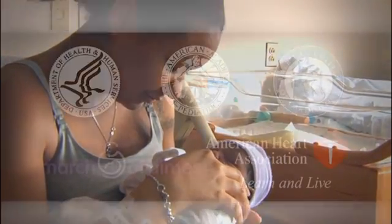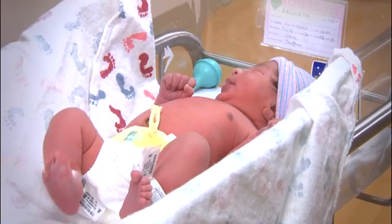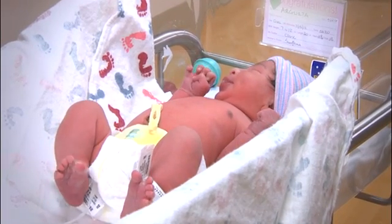Many leading health organizations have endorsed adding screening for critical congenital heart disease to the recommended uniform screening panel. This is going to be a game changer for us, and now we're going to have a little bit more safety for those babies when they're born so that we find them and get them to early treatment, and that will improve the lives of many babies.